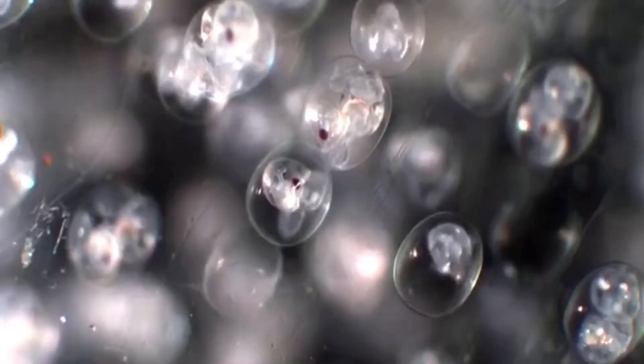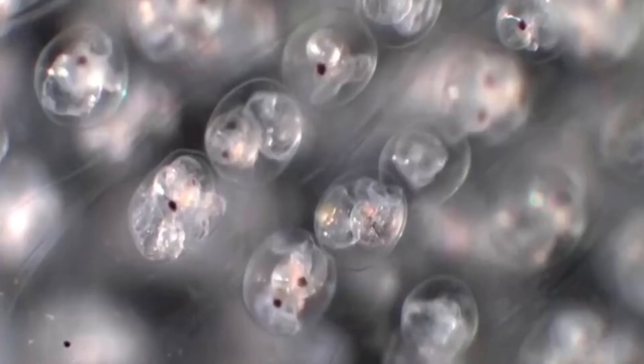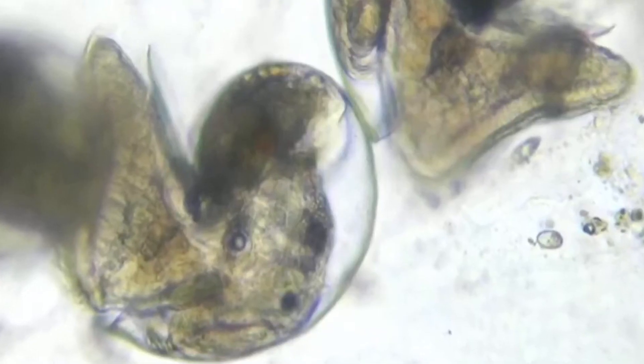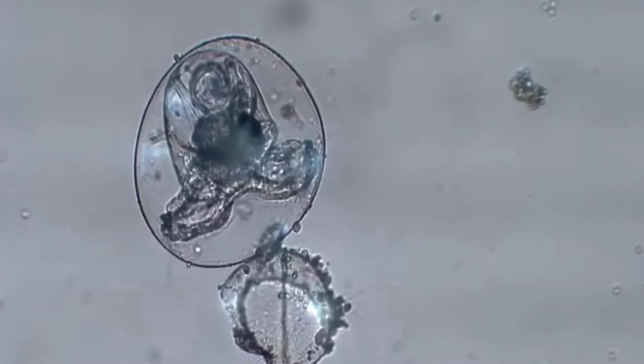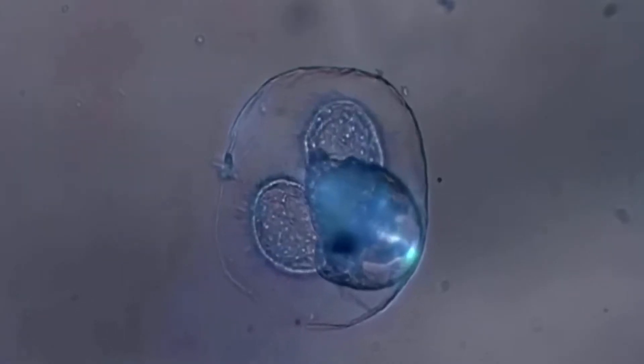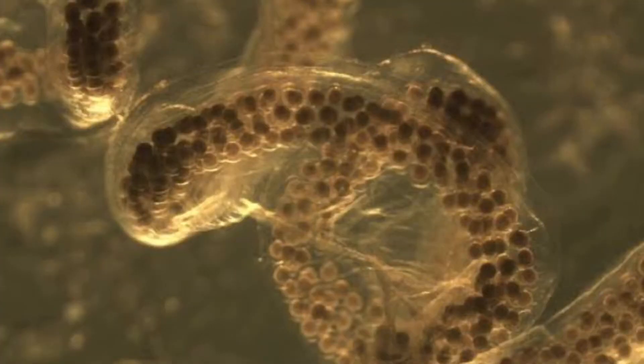When nudibranchs have babies, they look small and are like little snails — they actually have shells. But even with a developed operculum, as it develops to its juvenile state, the baby nudibranch loses its shell and recomposes itself to a different form that will suit not being in its shell. As when the nudibranchs are in shells as babies, they are very squashed and almost contorted.